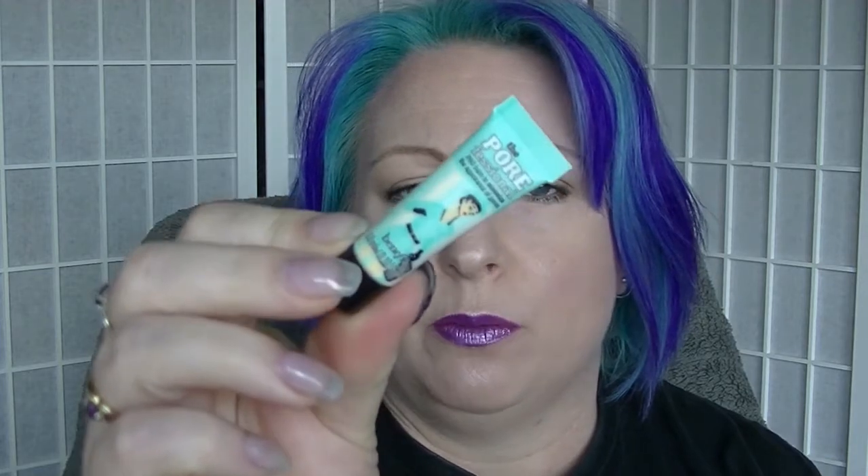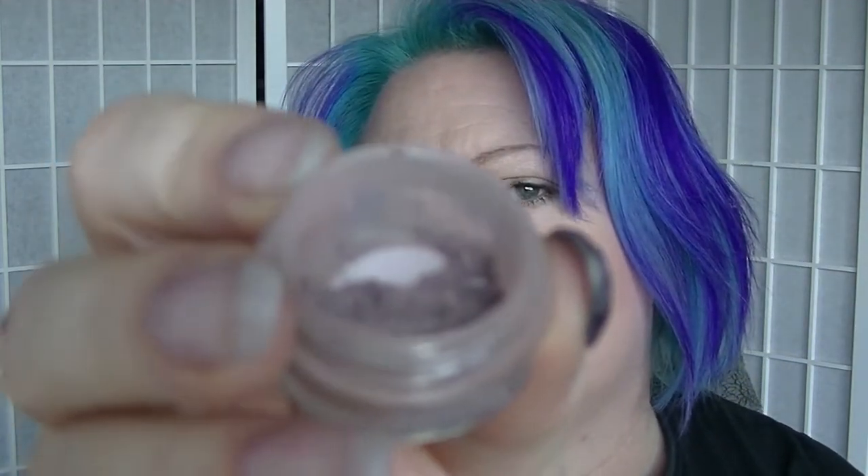For primer, I pulled out my teeny tiny sample of the Benefit Porefessional. I've nearly finished my L'Oreal Base Magic which is in a different project, so I will put this one in — it's only a 3ml sample, so it shouldn't take too long. For the eyeshadow pigment, I decided to go with a fairly neutral one from Glamour Doll Eyes. I got this from Tamara Jay ages ago, so this is obscure. That's what it looks like — I'm seriously not expecting to finish it, but it's a fairly neutral colour.